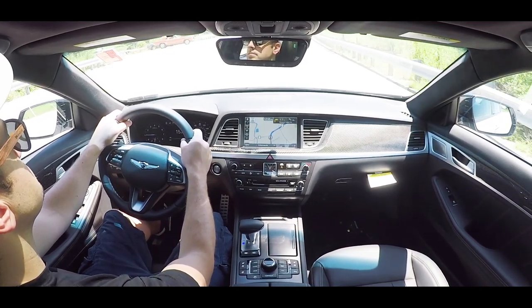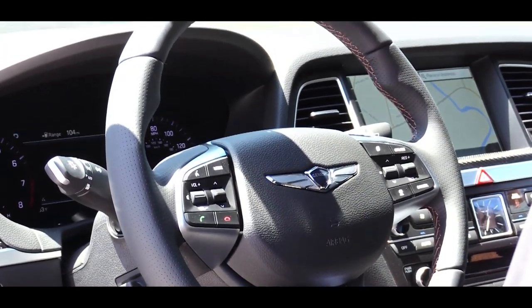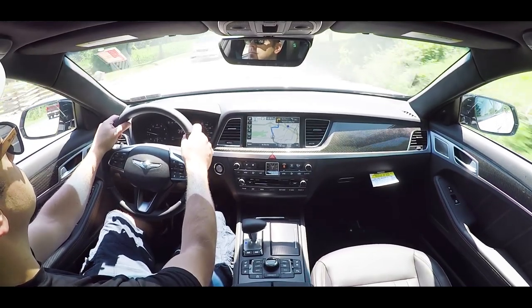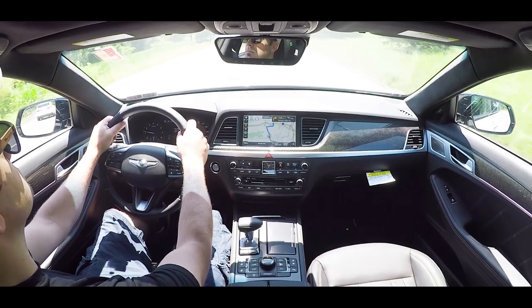The steering feel in Sport mode is nice — not the heaviest weighted steering wheel, which is probably a good thing. The only constructive criticism is the steering wheel grips are a bit small for a performance-oriented car. I wouldn't have minded slightly thicker grips on the G80 Sport. Cabin noise is also very well controlled — very little exterior noise makes it into the cabin.